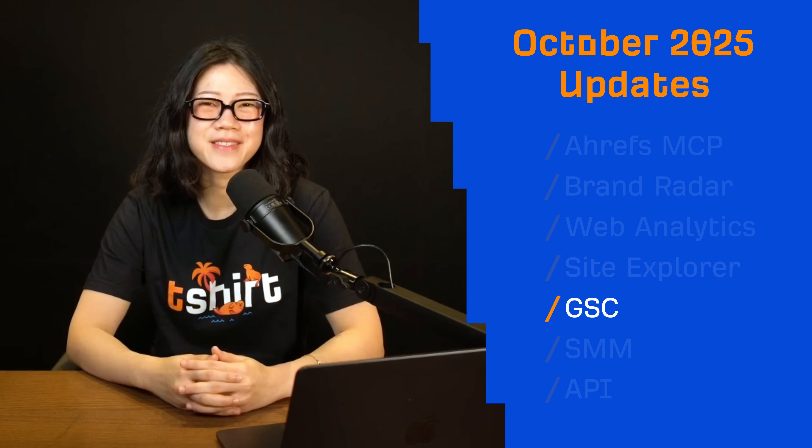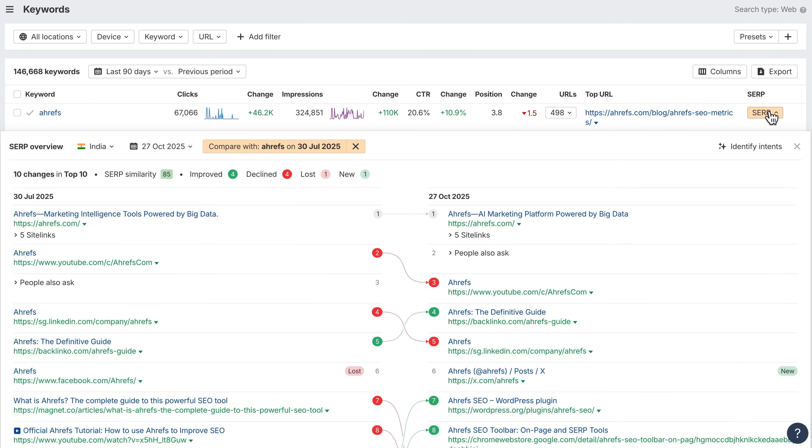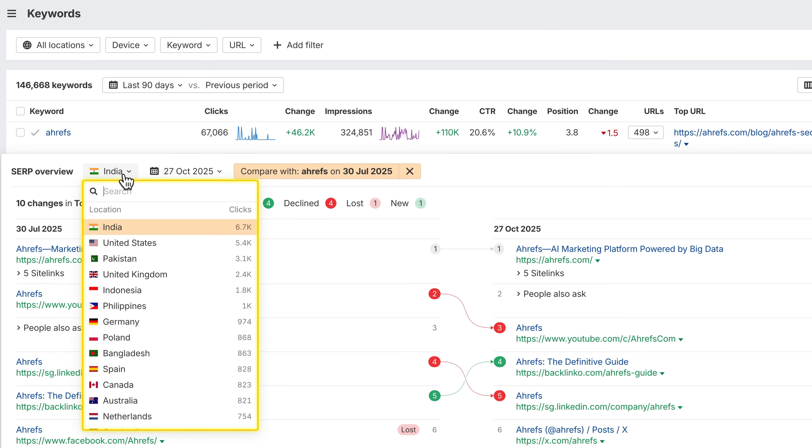Moving on to GSC reports. You can now view SERPs directly in the GSC keywords report and see how you and competitors rank — no need to switch tabs. We'll automatically show the most relevant SERP based on your date range and clicks, using desktop results for consistency.